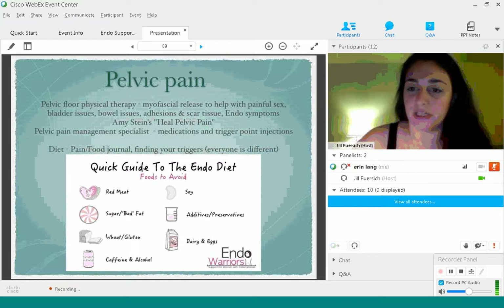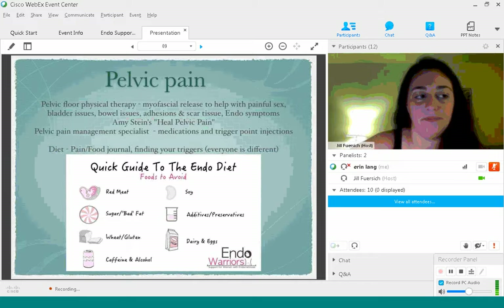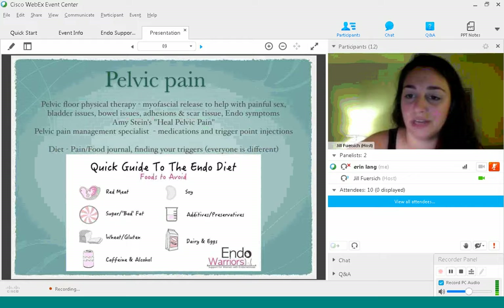My stomach will start to move rather than feeling so stuck. Amy Stein, a pelvic floor physical therapist here in Manhattan, wrote a fantastic book called Heal Pelvic Pain. There's also a DVD called Healing Pelvic and Abdominal Pain that comes along with it, available on Amazon — it's great for doing home exercises.